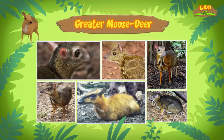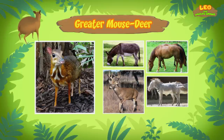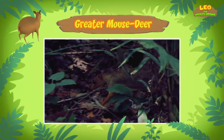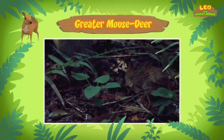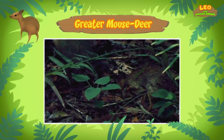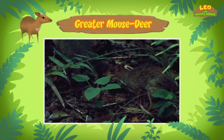Why is it called a greater mouse deer? That's because of all the different mouse deer, it's the largest. Still, mouse deer are small in size compared to other hoofed animals. In fact, they are the smallest hoofed animals in the world. Being small helps them hide better in the wild. They have long, pencil-thin legs that make them quick on their feet. They are also nocturnal animals, which means they are active during the night. This is why the mouse deer is almost never seen.